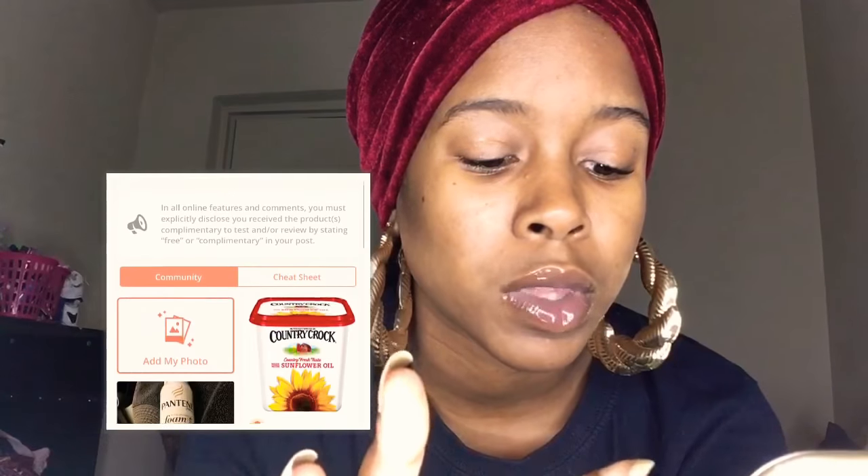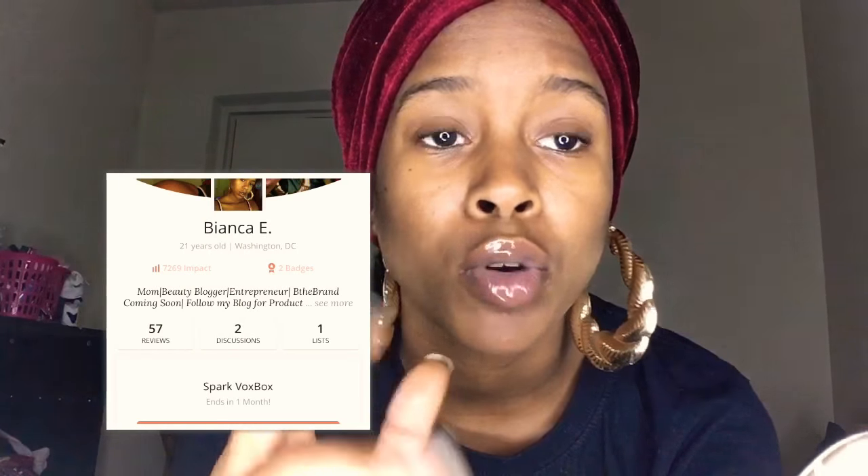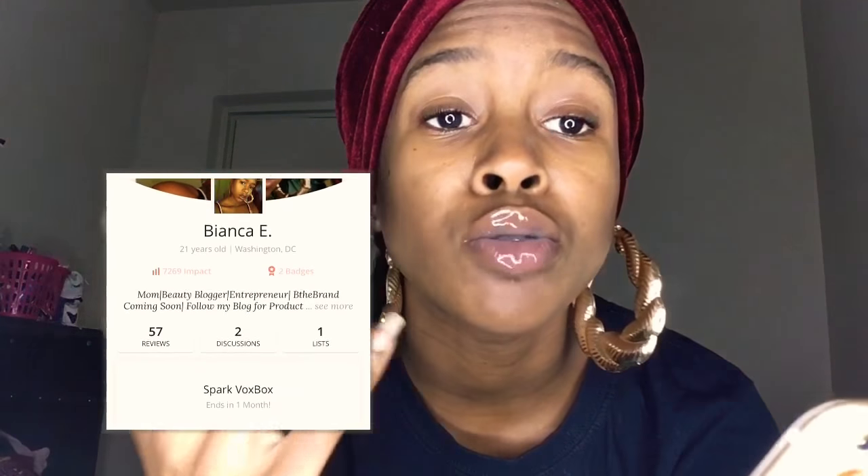As you can see, the Spark VoxBox that I have going on right now ends in one month. What you do when they send you products is you go to the campaign, and after you've tried it you leave your review on each one, you take pictures of it, and you upload them on your social media. You get a certain amount of points for each thing that you do — I like to get all my points.